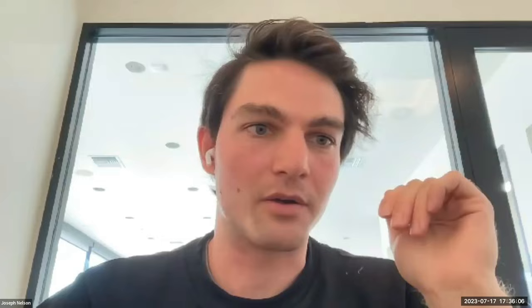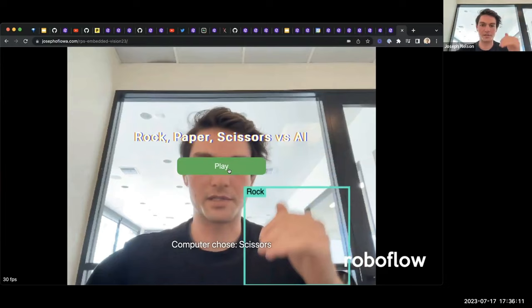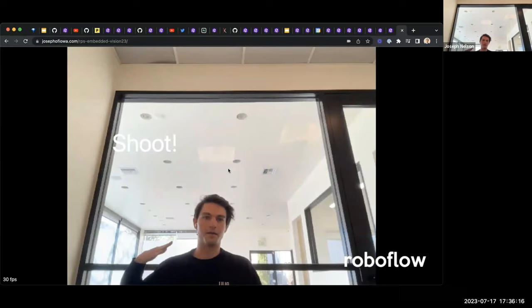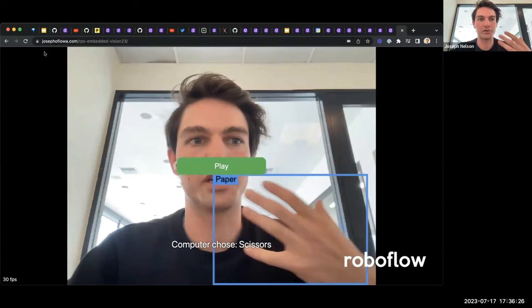What I wanted to show with this model: when you get too far away from the camera, it doesn't detect what you threw — no game result appears because it can't see your gesture. This would be a case where I'd want to collect data, retrain the model, and redeploy — a simple real-world example of iterating on a custom model.